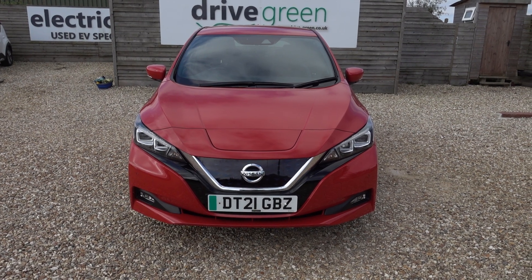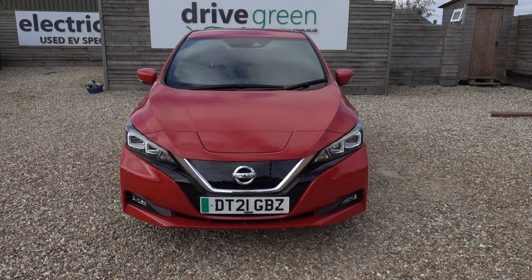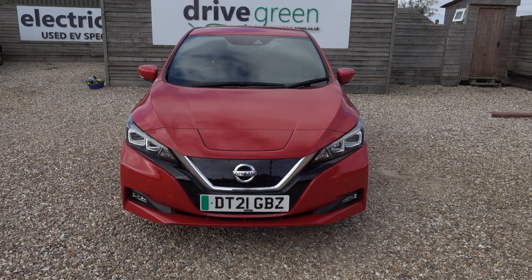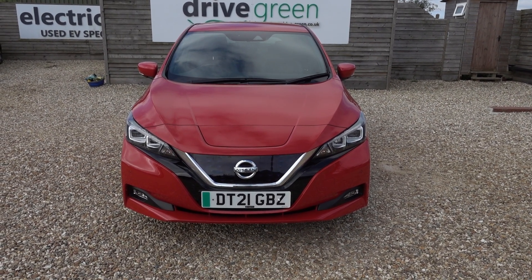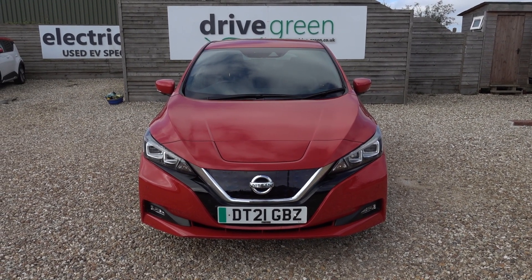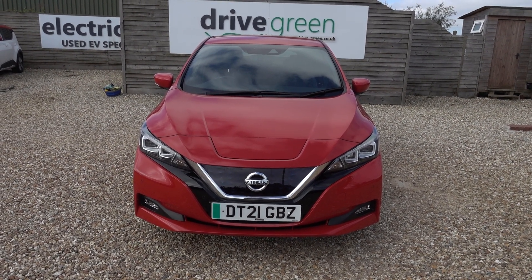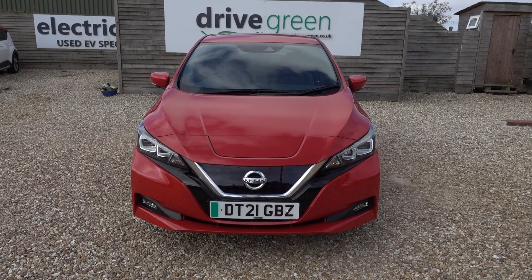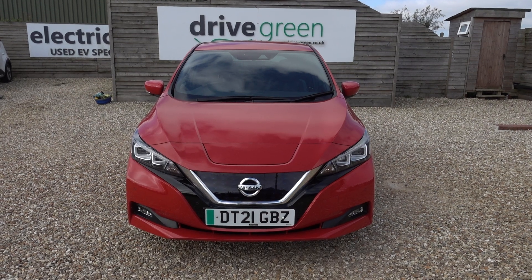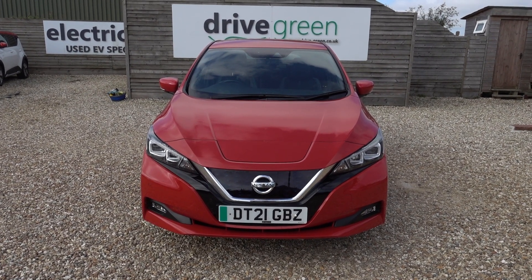If you're after a 62 kilowatt-hour Nissan Leaf, this is a nice example — nice condition, nice price, top spec, ticks all the boxes. If you're looking for a practical, all-round, comfy, high-spec, reliable EV at a good price that can do 200 miles plus of driving range, you've got to check out these bigger battery Nissan Leafs — they offer incredible value. The car is here on the forecourt ready for a test drive or viewing, and we can also deliver straight to your home. Thanks for watching — be sure to check out all our Nissan Leaf content on our website and YouTube channel.